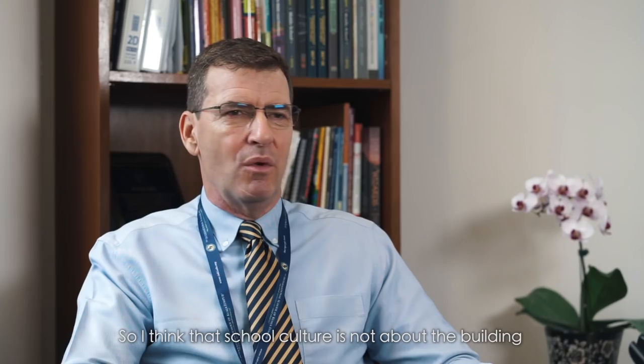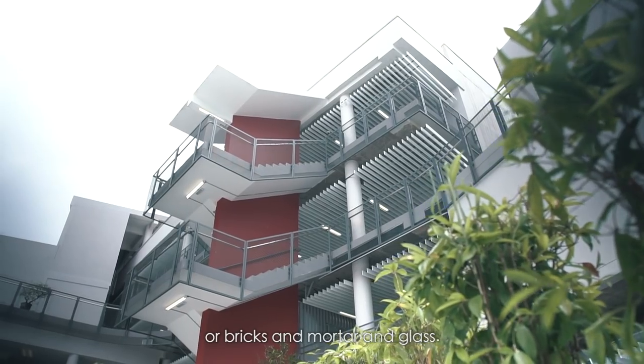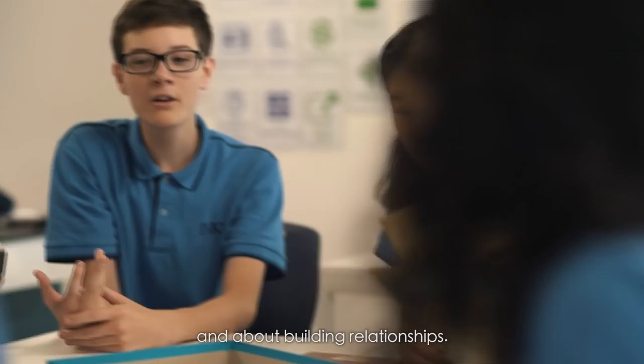School culture is not about the building of bricks and mortar and glass. School culture is about people, and the school culture of ISKL is about people and about building relationships.